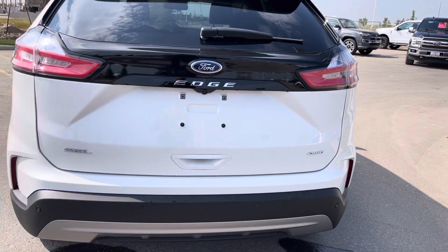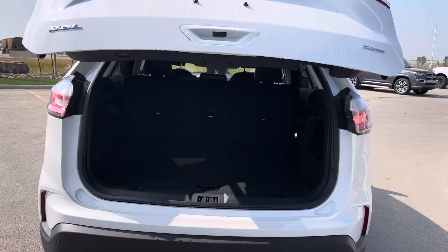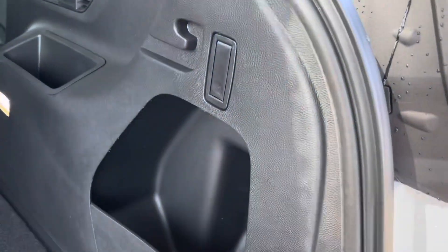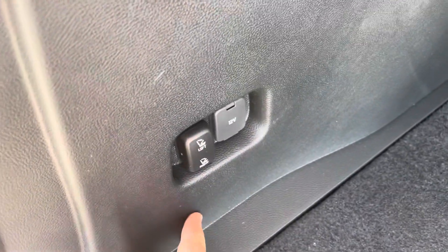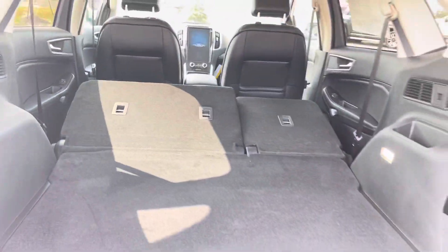This is the all-wheel drive model, the SEL, and it has the power lift gate. Open up the back here and you will see there's a ton of space inside, which is just great. You've got a little cubby here to put things in. You can get a privacy cover which goes across there, and on this side you do have a 12-volt outlet, as well as the ability to put the seats down from back here — just press this button and now you've got tons of cargo space.